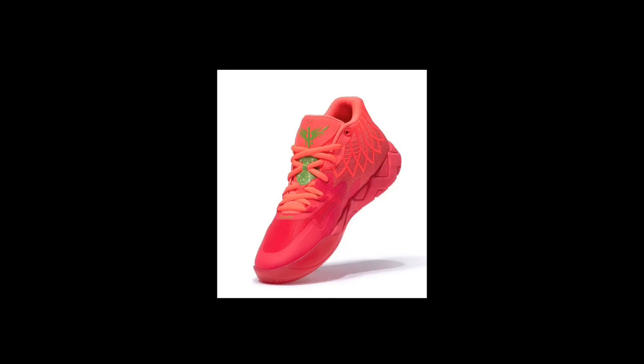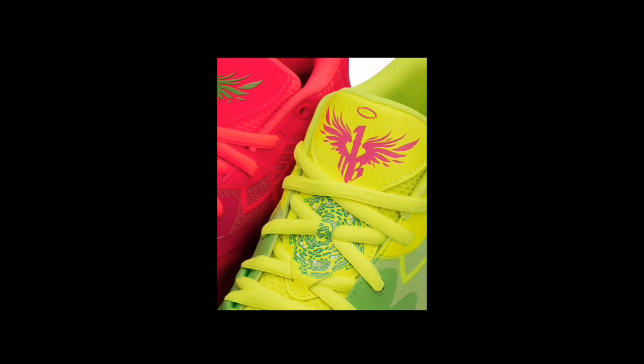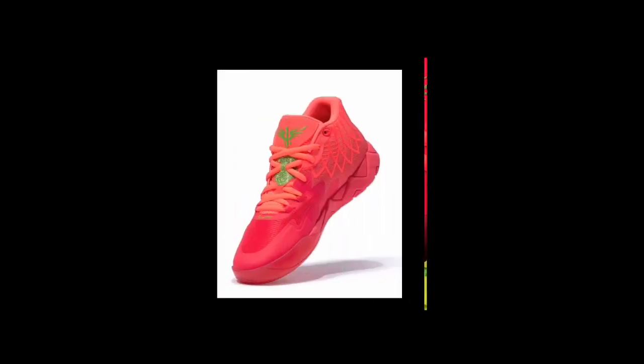If you guys know anybody with these or got these, let me know in the comment section — let me know how they feel. I haven't played basketball in these, but somebody was actually wearing these playing basketball — the LaMelo Ball red blast. So I may actually get a pair of these. This might be my next shoe. It's definitely a good basketball shoe as well.